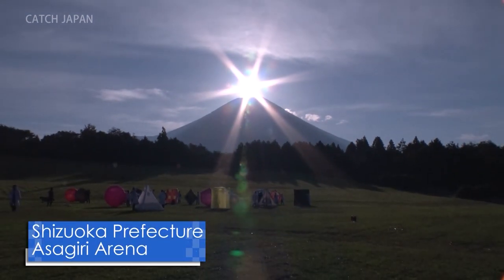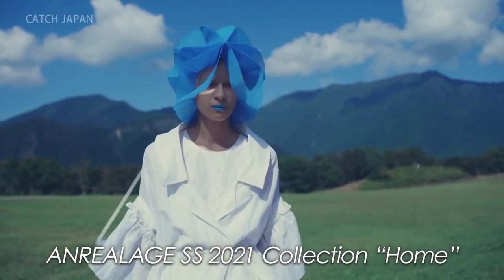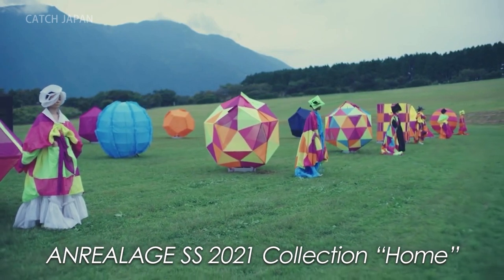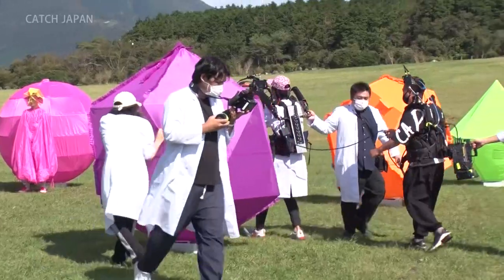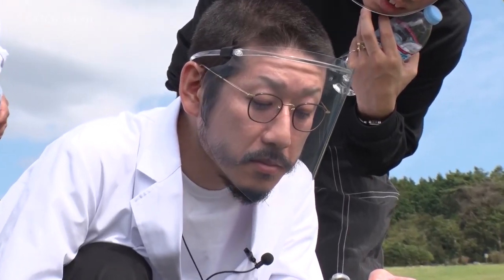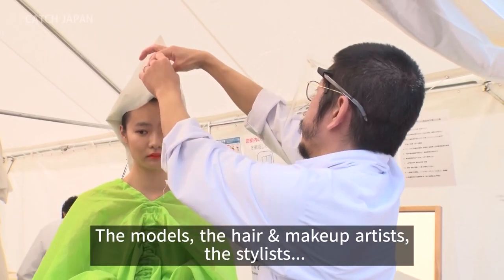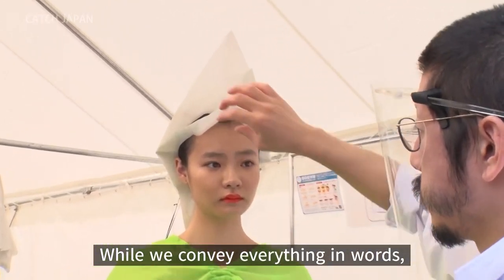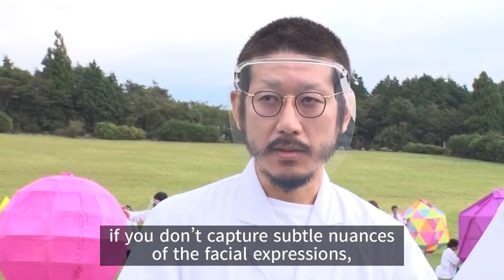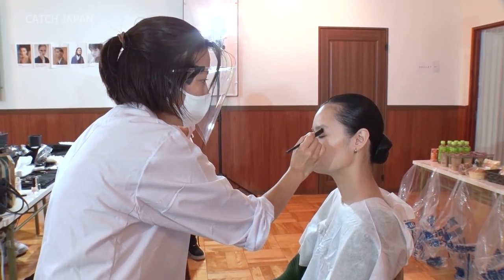In September, Morinaga was shooting a video project to present at the Paris collection. For this season's Paris collection, all brands presented their collections by video for the first time ever. Morinaga and his crew used this face shield at the shooting location, and we asked the staff doing the model's makeup about the face shields.